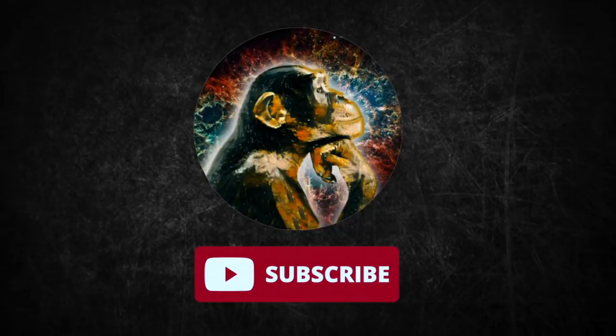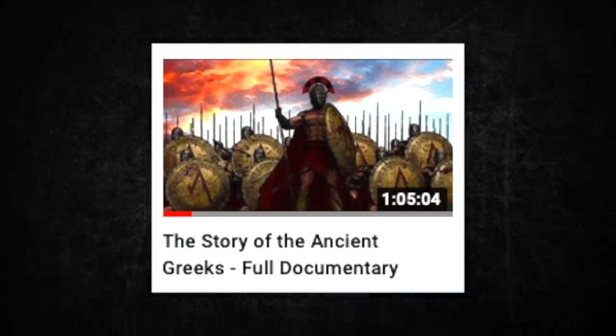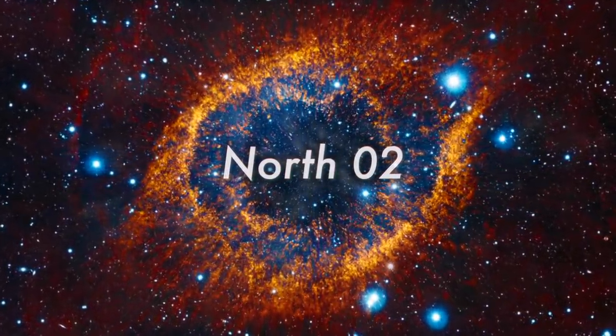They would go extinct but leave us with some fascinating bones and ideas about the past. I'll see you on the next episode of NorthO2.